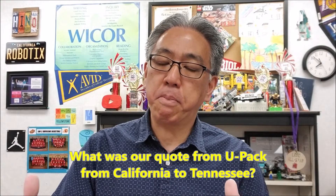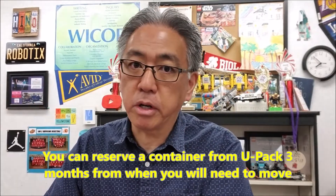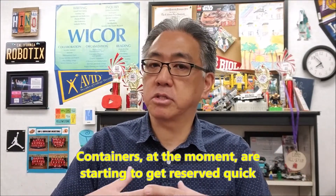Today's video is going to be about UPAC and our preliminary reservation. We're just getting ready to reserve the container so we can have it in June. We plan on moving in June, so we looked at the calendar and knew we need to reserve this container to get us from our current location to our destination. We better get on the ball, because especially during the summer months those containers can get filled up and you just run out of luck.